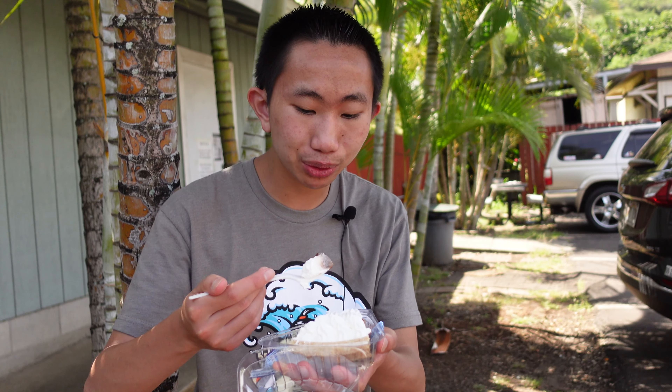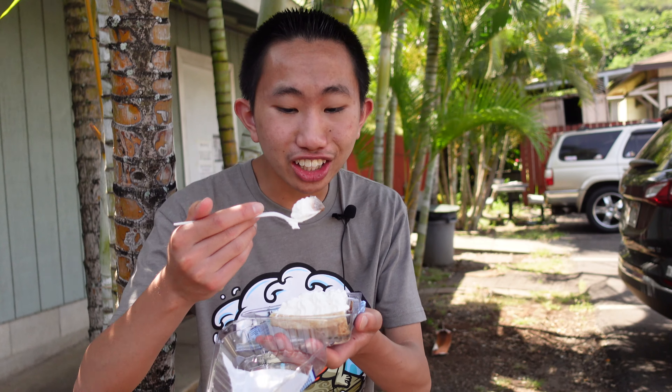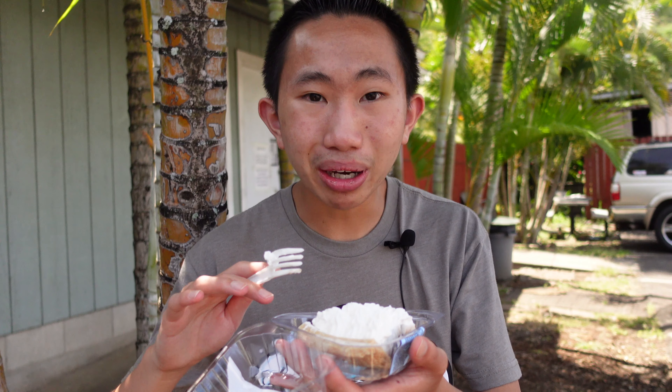It's time to try a chocolate haupia pie. I cannot wait to try this pie. I must have waited half an hour in line, so this better be worth it. It looks like it's topped with a little bit of whipped cream, and there's a very thin and soft crust on the bottom. That is a delicious pie — the pie crust is so soft and it melts in your mouth, and it's nice and buttery as well.